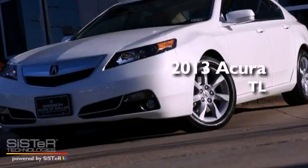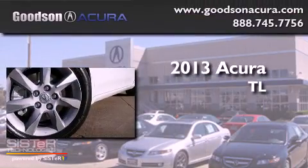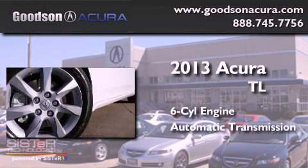This is a brand-new 2013 Acura TL. It has a six-cylinder engine and an automatic transmission.